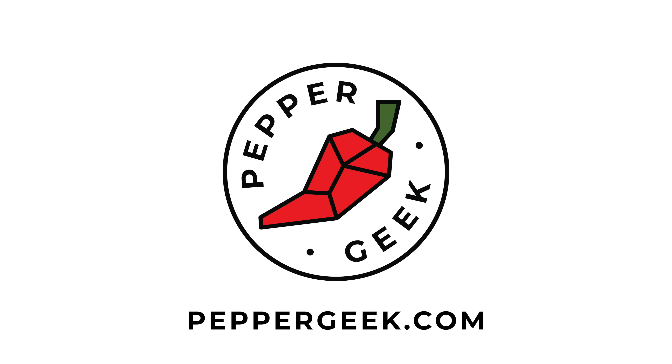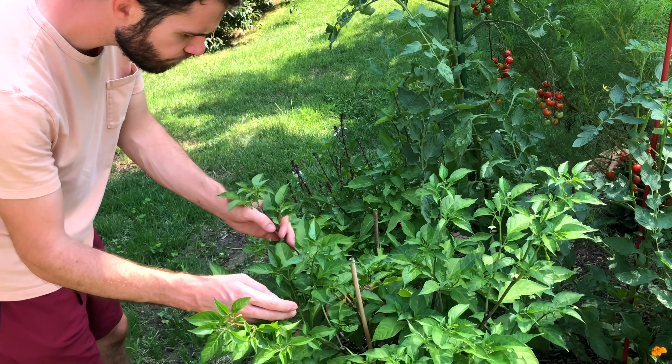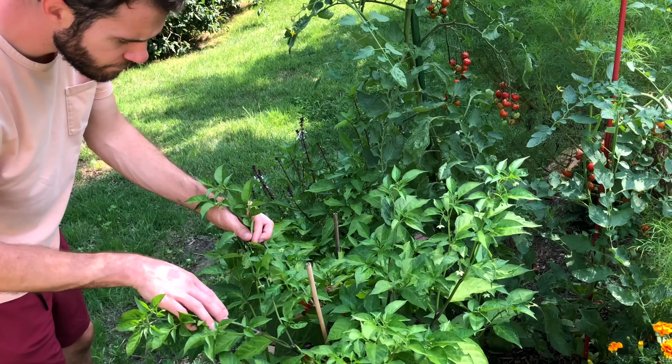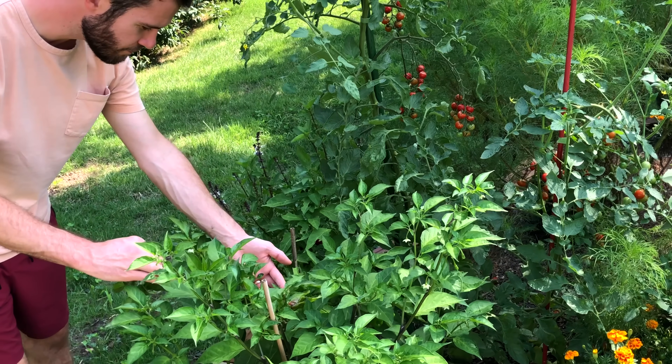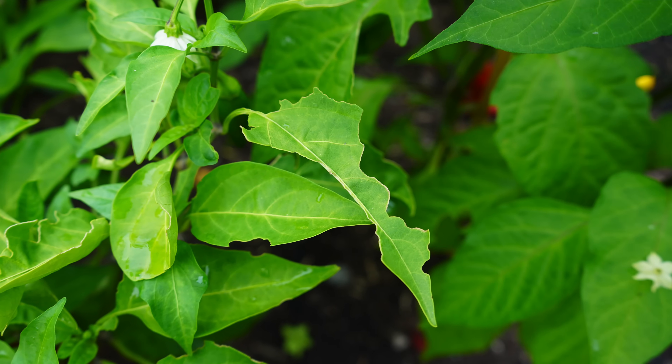Hey there, welcome back to Pepper Geek. Today I'm going to be talking all about what may be eating your pepper plants at night. There's nothing worse than going out in the garden only to find that something has been feeding on your plants overnight while you sleep. Of course, there are many different pests that may be eating your peppers, but today I'm going to focus specifically on nocturnal feeders.